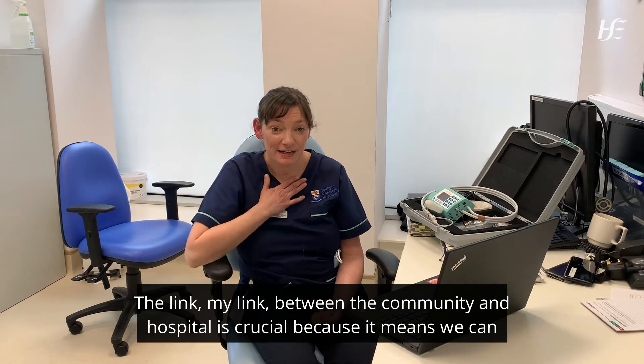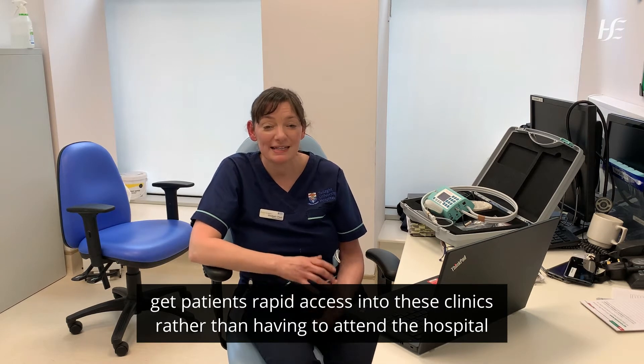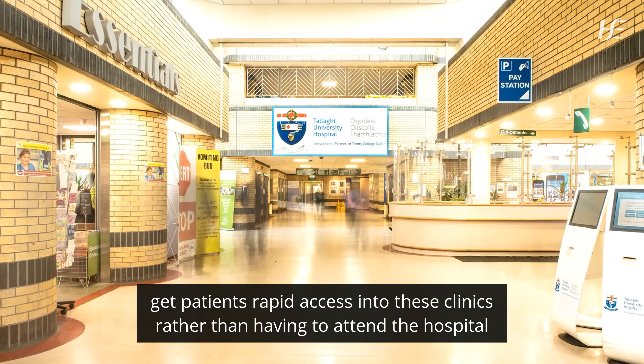The link between the community and hospital is crucial because it means we can get patients rapid access into these clinics rather than having to attend the hospital.